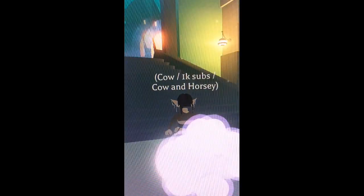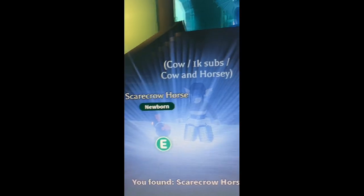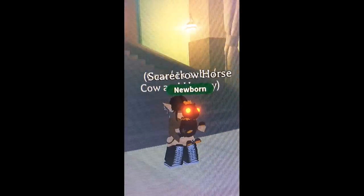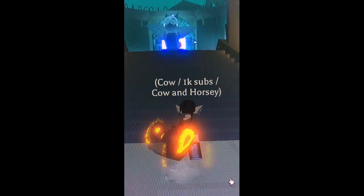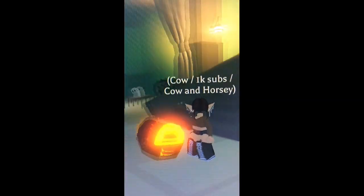Next box is coming up, let's go open it. And we got — oh, it's a Scarecrow Horse! Pretty, pretty cute. I love horses in general, so yeah, I love it. I'm ready for the last box.